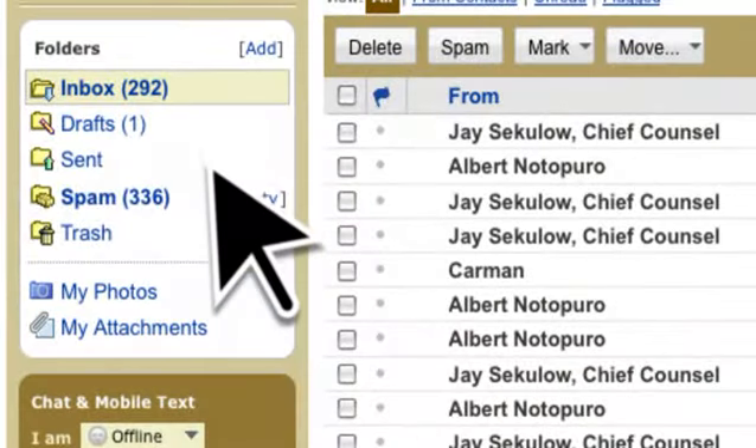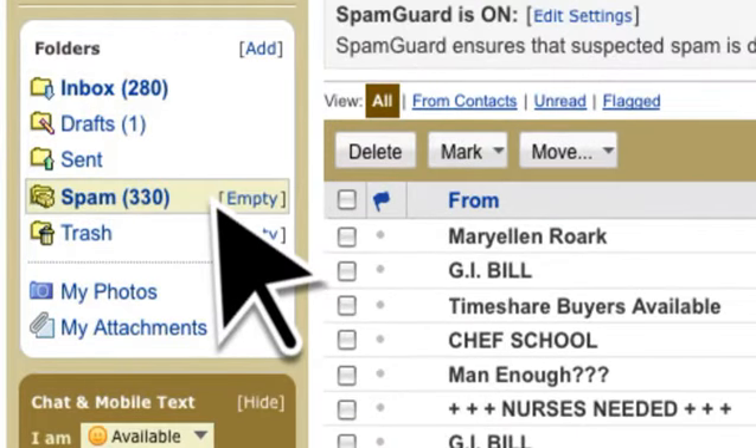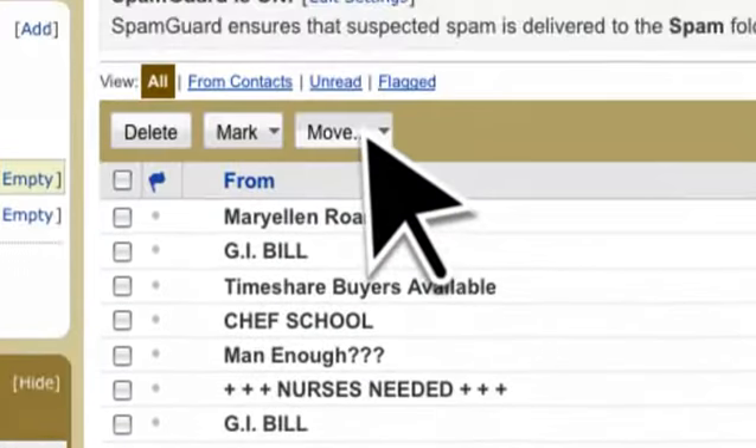But sometimes they accidentally filter the email you do want to receive. Sometimes they block email or mistake it for spam and redirect it to your junk or spam folder, where it's automatically deleted without you knowing.